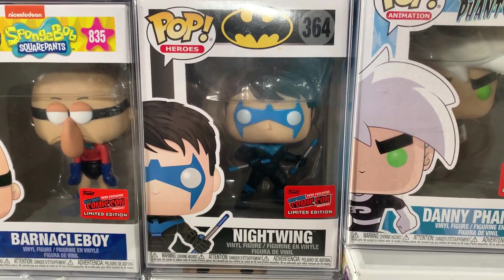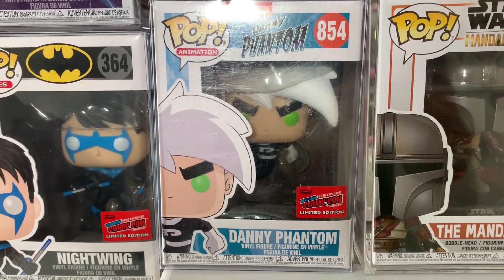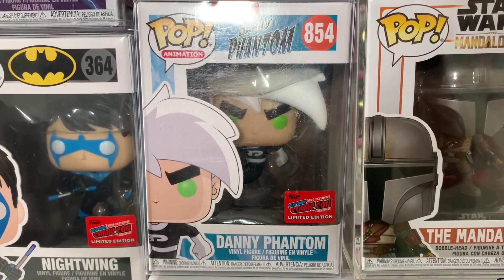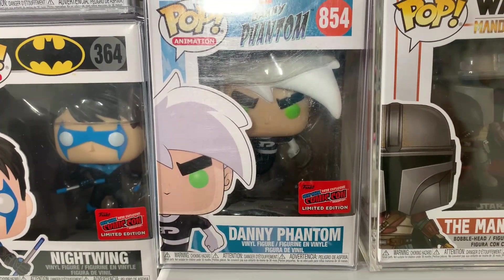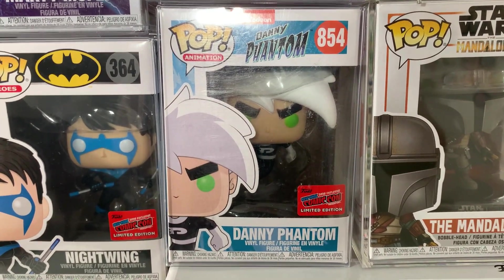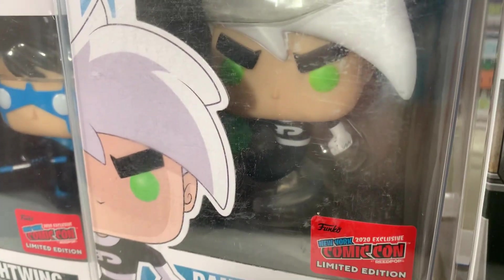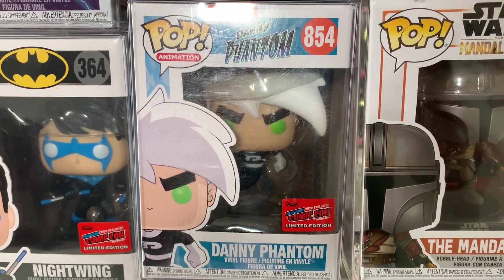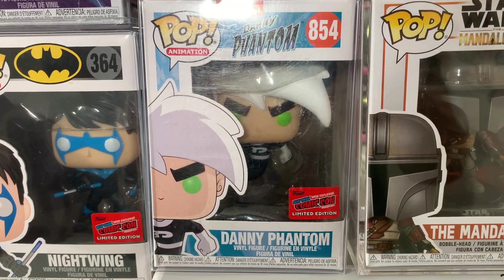What makes it even more special is that I was gifted it by a friend who had their own YouTube channel. Huge shout out to Jason — thank you so much for hooking me up. Moving on to the last 2020 NYCC exclusive, also with the con sticker, we have Danny Phantom. I remember watching Danny Phantom as a kid, so this brings back a lot of nostalgic memories. In the box he is floating as he turns into a ghost, and they just did a great job on this one.